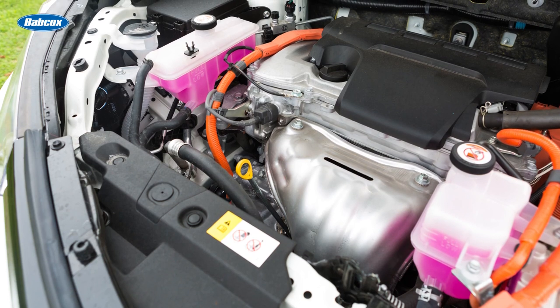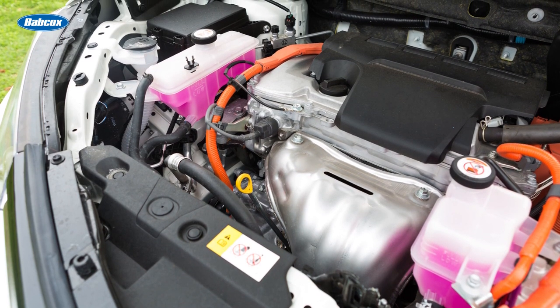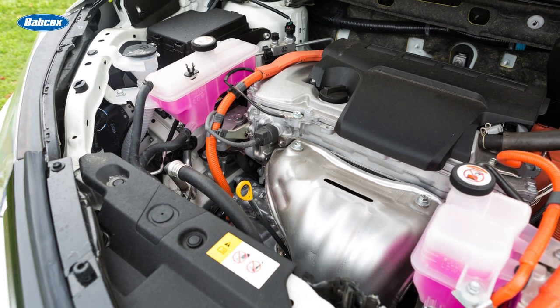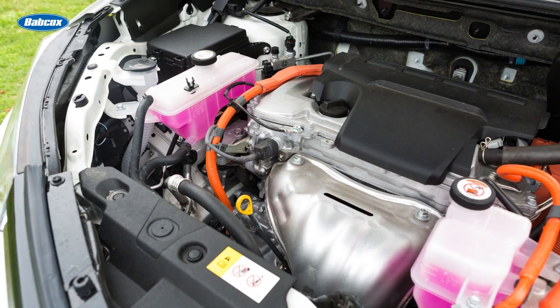The flow of coolant will be regulated by valves that will cool the motor, high voltage battery, and inverter at different rates. If your customer is replacing the coolant, they'll need a scan tool to open and close the valves to fill and bleed the system.